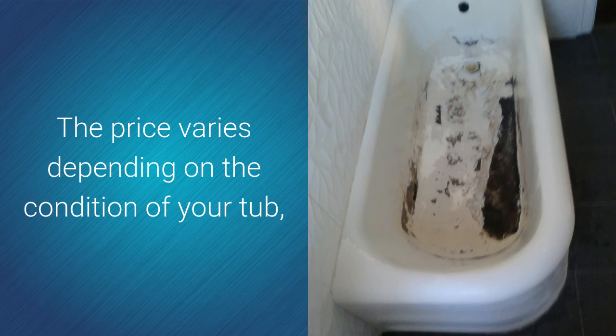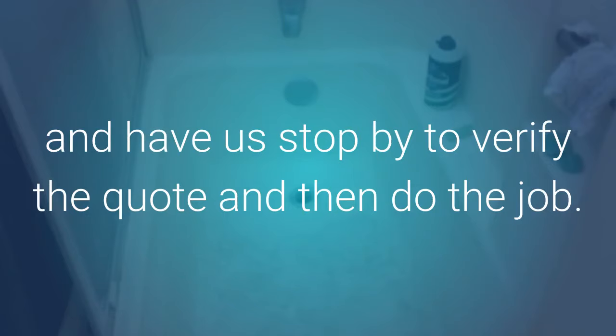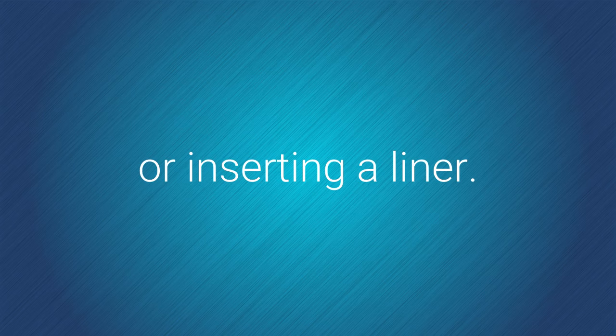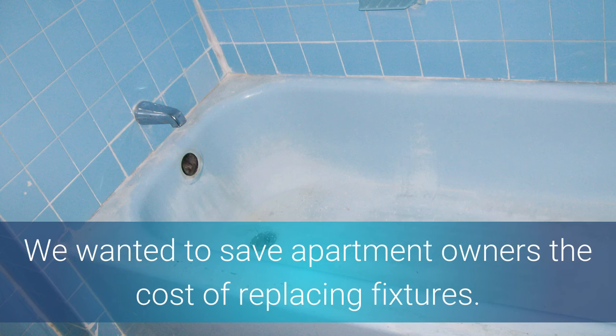Price varies depending on the condition of your tub, so you should call for a free phone quote and have us stop by to verify the quote and then do the job. For just a few hundred dollars you can experience a new looking tub for a fraction of the cost of actually replacing the tub or inserting a liner. That's why we started reglazing counters, sinks, and bathtubs in the first place — we wanted to save apartment owners the cost of replacing fixtures.